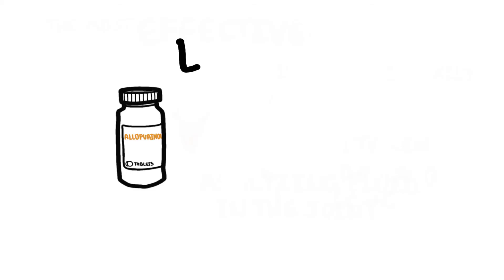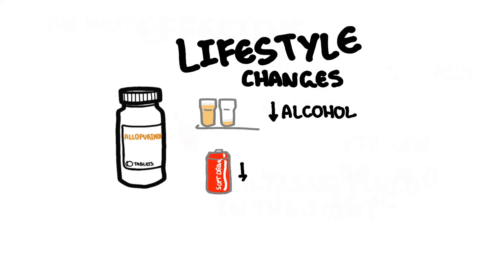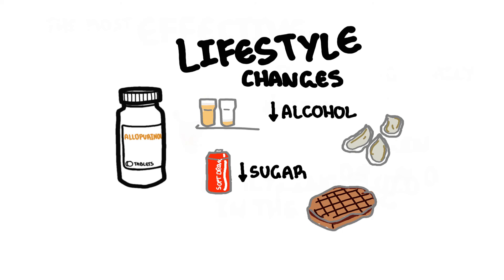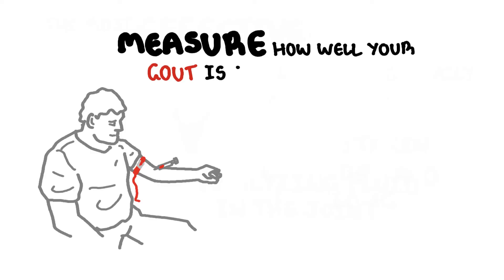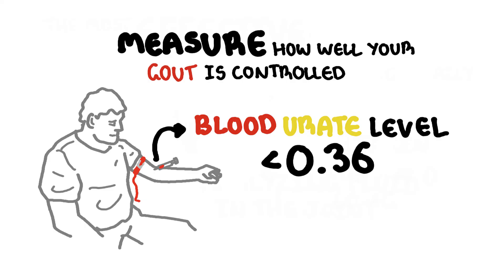Changing your lifestyle can also help. It is important to target the risk factors for gout such as reducing alcohol consumption and changing your diet, including eating foods lower in sugar and avoiding any food that may cause gout flares. However, studies have shown that diet alone is not effective in treating gout long term — it needs to be done together with urate-lowering medications. You can measure how well your gout is controlled by measuring blood urate levels, with a target of less than 0.36 being ideal in most people with a history of gout.